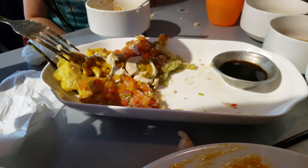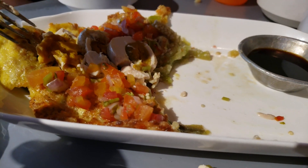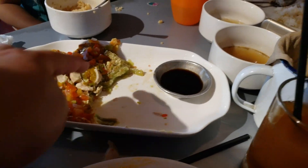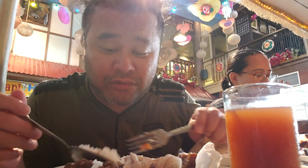As for vegetables, we have eggplant with egg — we call it tortang eggplant. There's some egg, salsa, and the eggplant. Trying it now — it's very creamy and delicious, cooked properly. I like it, and that's coming from me because I don't usually eat vegetables. It's pretty good.